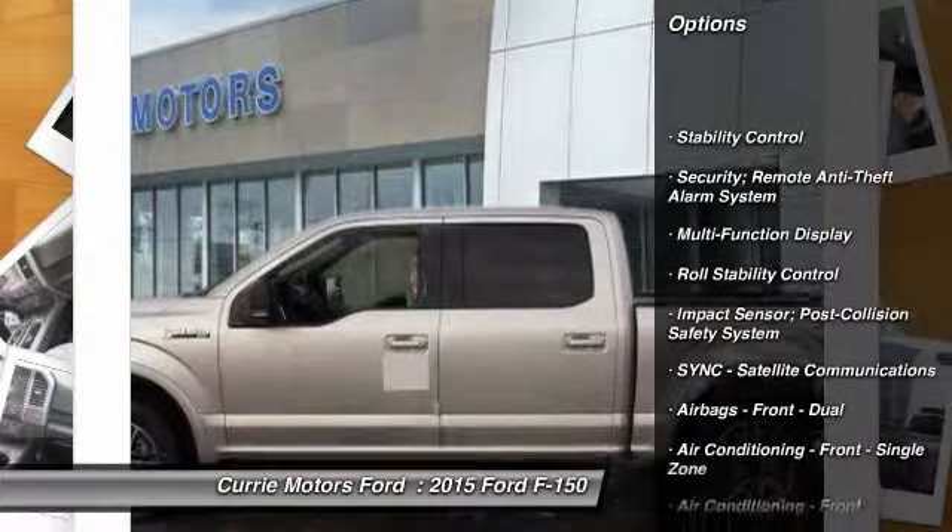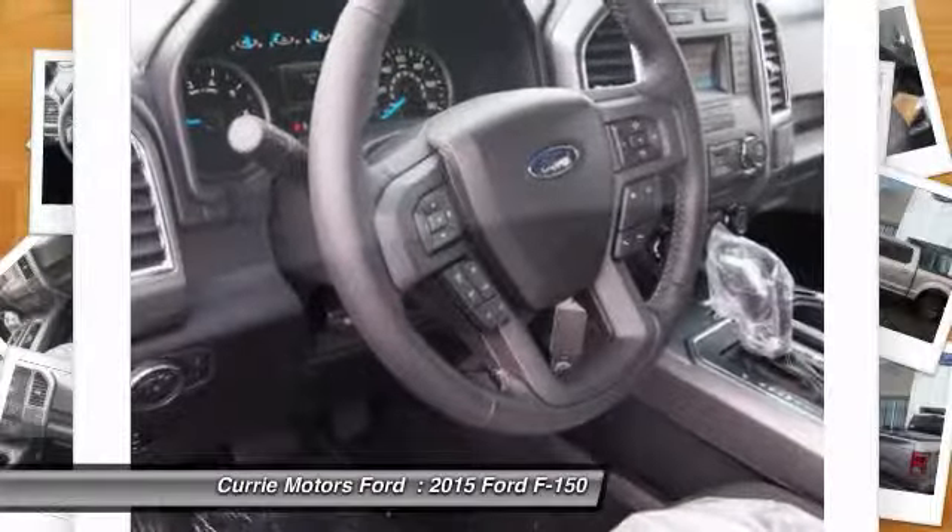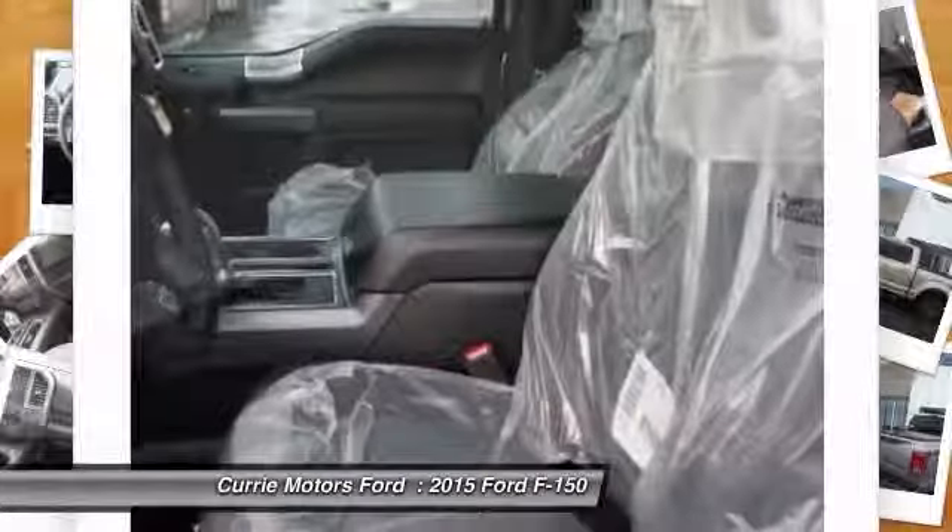Stability control, power steering, cruise control, child safety locks, fog lights, daytime running lights, tachometer.